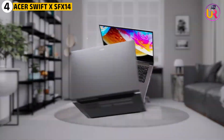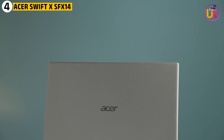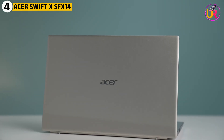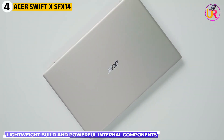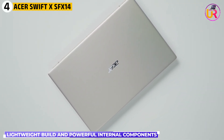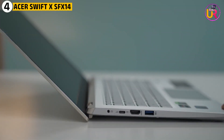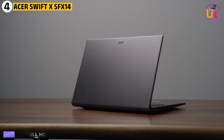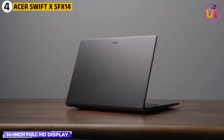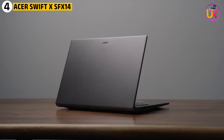Fourth up on our list is the Acer Swift X SFX 14. The Acer Swift X SFX 14 stands out for its lightweight build and powerful internal components, making it an excellent option for physics students who need both portability and performance. Weighing just over three pounds, this laptop is easy to carry around campus, and its 14-inch Full HD display ensures that all visuals are sharp and clear, even when working on complex simulations or graphical data.